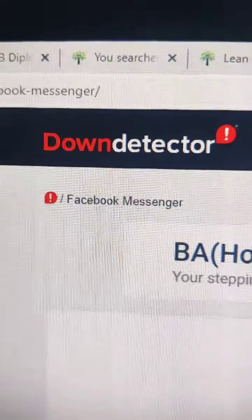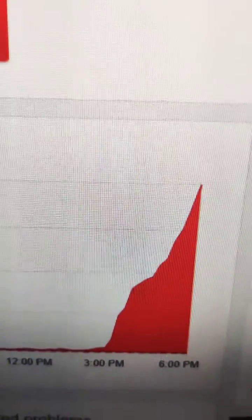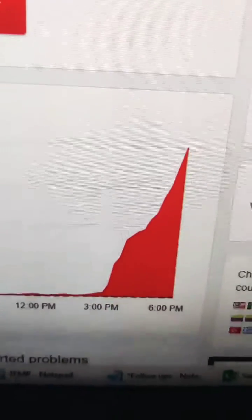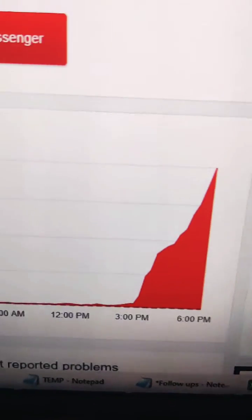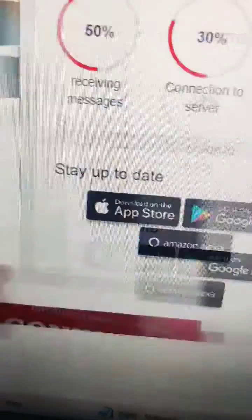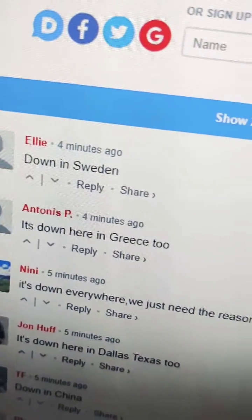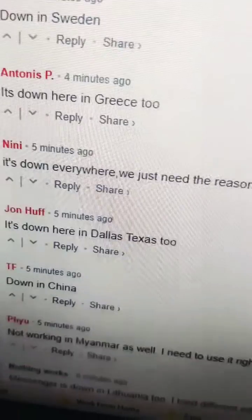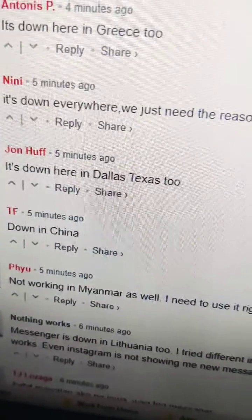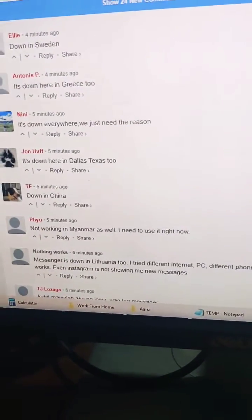You can go to the Down Detector website and see the global timeline showing the outage from 3 p.m. until 6 p.m. and it's still ongoing. Scrolling down, people have commented saying it's not working in Sweden, Greece, Texas, China, Myanmar. I don't know why Facebook is doing this — it's so annoying.